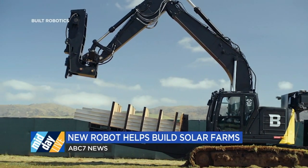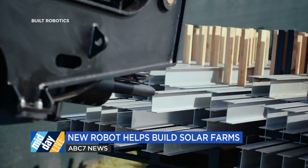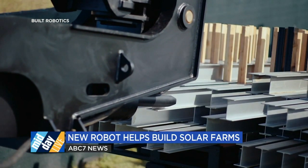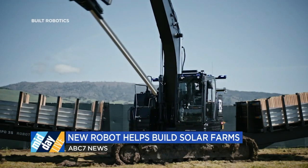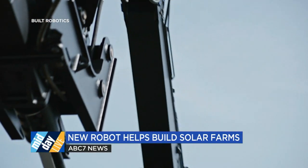We have video of the RPD-35. This is a robot that's based on an excavator. It can carry very heavy solar piles, which are used to support solar panels, and then it installs them on a solar farm.